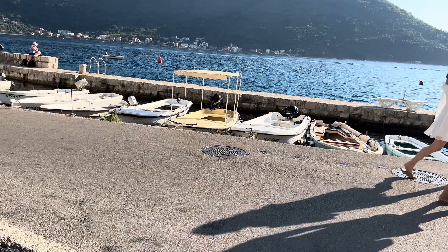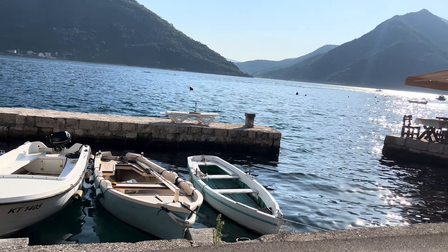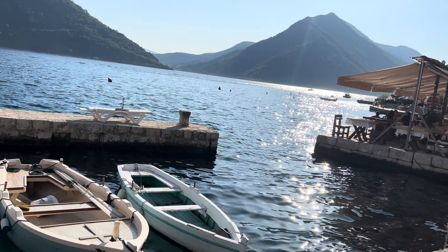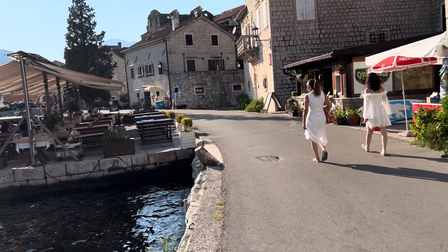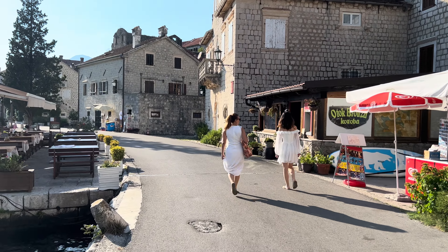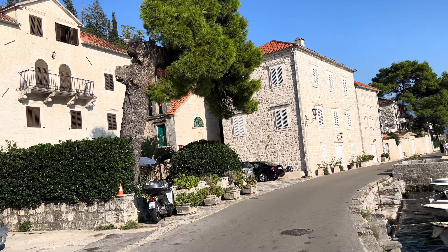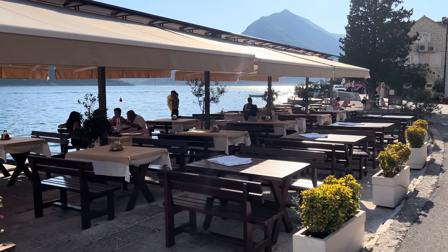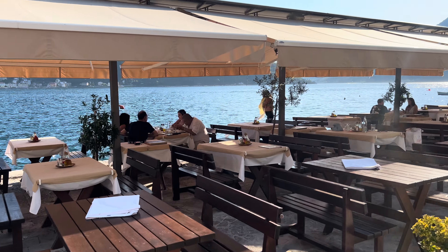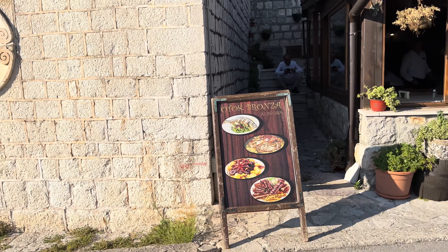Good afternoon, this is the Travel Vlogman and this afternoon I'm in the beautiful Perast. This is an absolutely stunning little village. It has two churches on islands just outside Perast and we're going to have a little walk through. It is, I think, a UNESCO heritage site. It has the beautiful Montenegrin stone houses and churches. We've got a restaurant here on the left hand side which is right on the water. I think it's called the Ottok Bronzer restaurant.